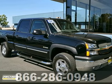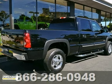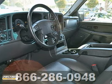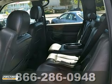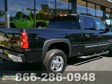Ask for Steve or JJ in the internet department for the best price on this 2004 Chevrolet Silverado 2500. It has a 6 liter V8 engine, air conditioning and alloy wheels. It also has premium sound with a CD changer, power leather seats and OnStar. The running boards and towing package make it hard to pass up. Come take a look.